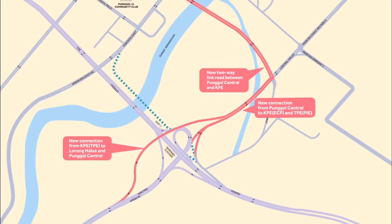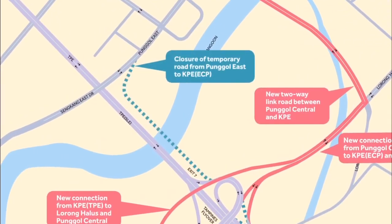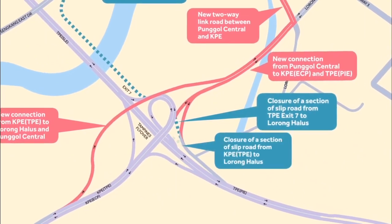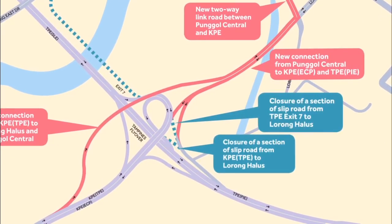With the opening of the new roads, the following roads will be closed: the link road from Pongol East to KPE towards ECP, the section of link road from TPE exit 7 leading to Lorong Halus, and the road from KPE towards TPE exit to Lorong Halus.